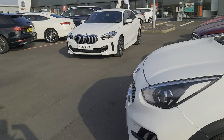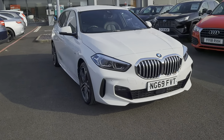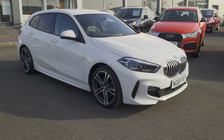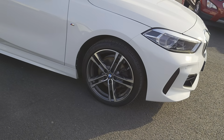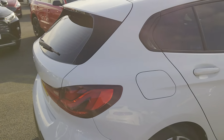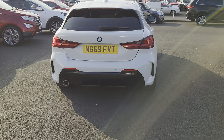Today we've got for you a 2020 BMW 1 Series — it's the 118i M Sport in alpine white, which is absolutely stunning. You've got the 18 inch split alloys, tinted windows at the back, shark fin aerial, integrated brake light in the back spoiler, and a gloss black splitter.